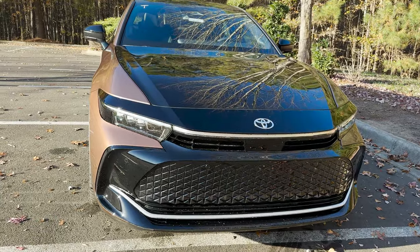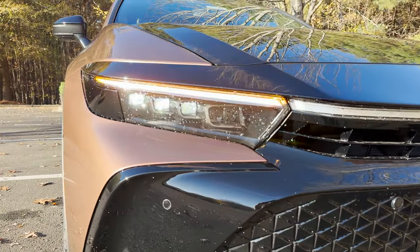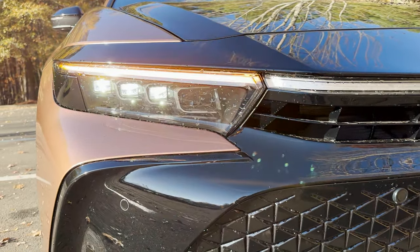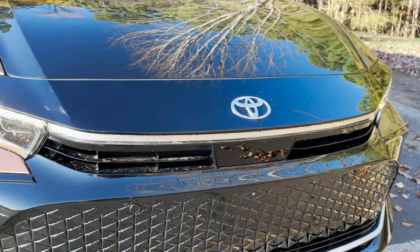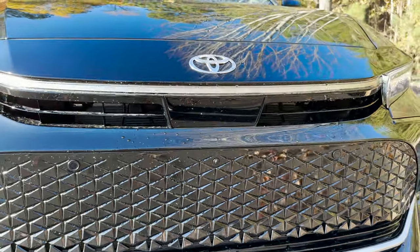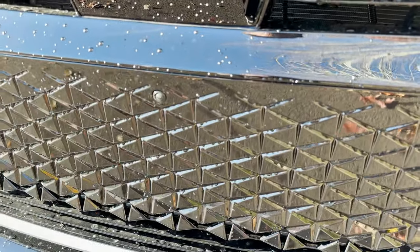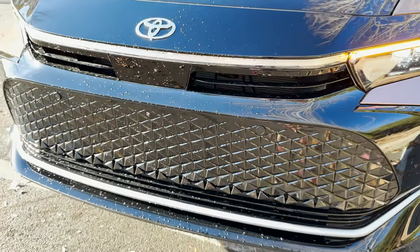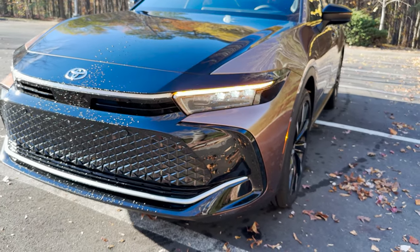The emergency flashers are on right now so you can see the turn signal. There are quad LED lights here and LED daytime running lights. This is Toyota Safety Sense 3.0 — it has a camera hidden here that provides extra guidance especially when you're pulling into a parking spot.